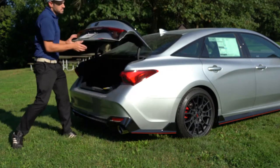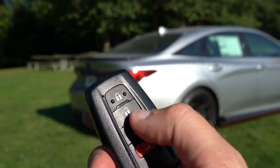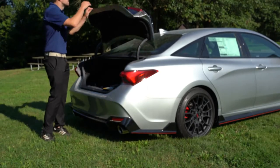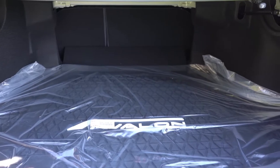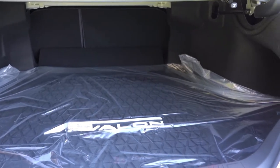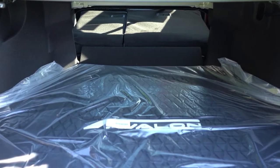Since we're around back, let's open that trunk. There are a few ways to do it: a rubberized button on the trunk itself located towards the right side, a button on the key fob, and a button by the driver's left knee. Once opened, cargo capacity comes in at 16.09 cubic feet, which is a ton of space for a sedan. If you need even more, there is a 60/40 split-folding rear seat.